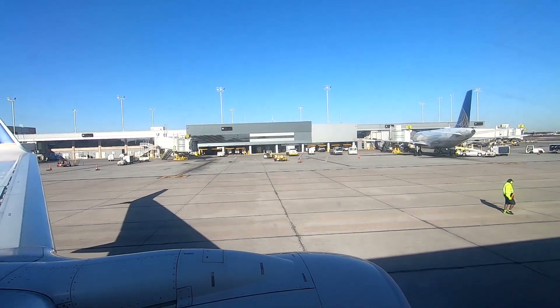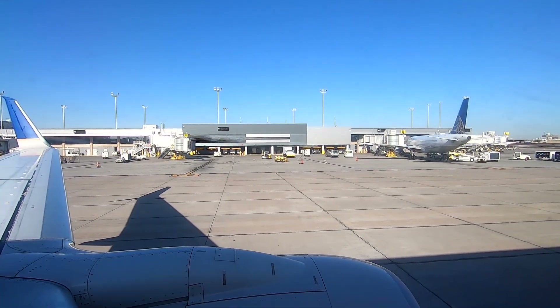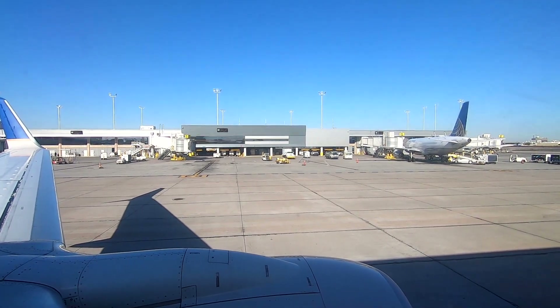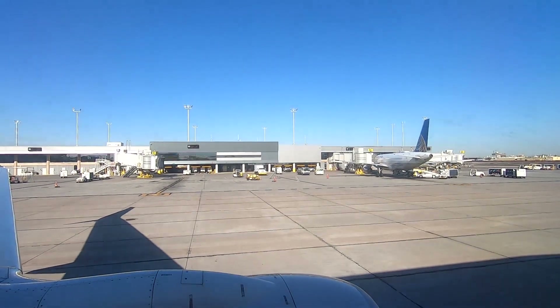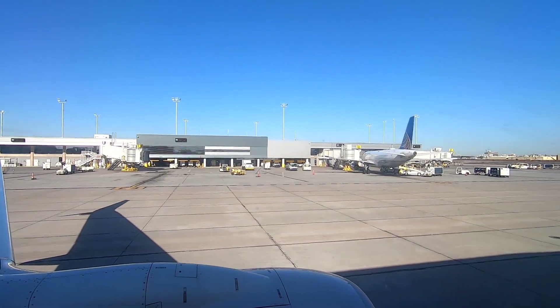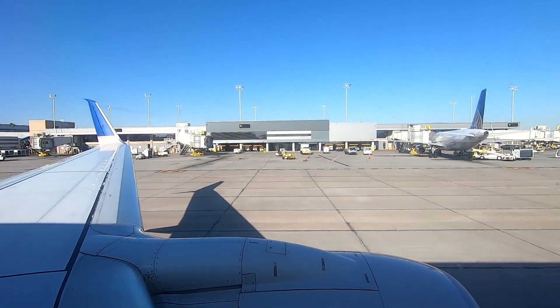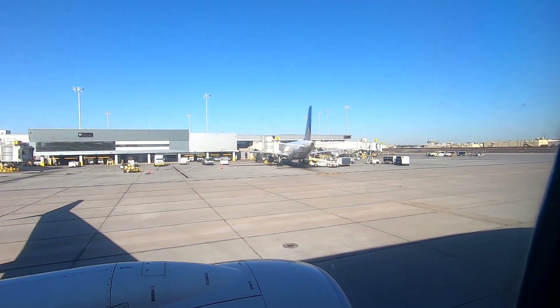We just left the gate and now we are taxiing onto the runway. That's gate E3 where we were just at, right there. E3 — that's E5. That's E3 over there — that's where we were just at the gate.